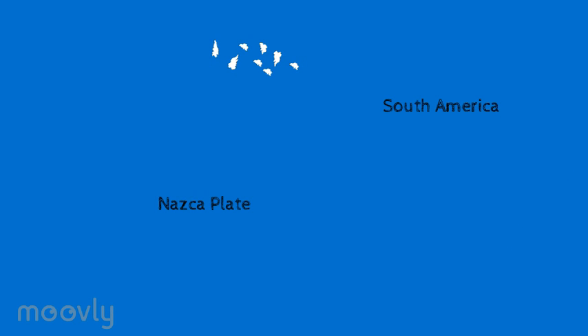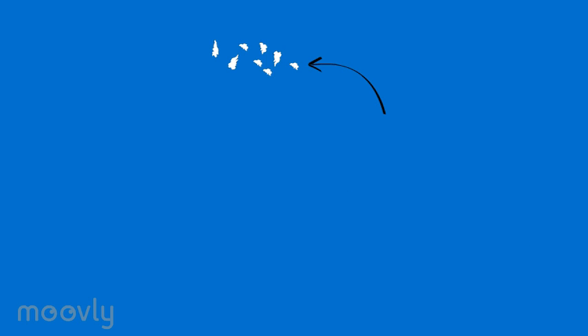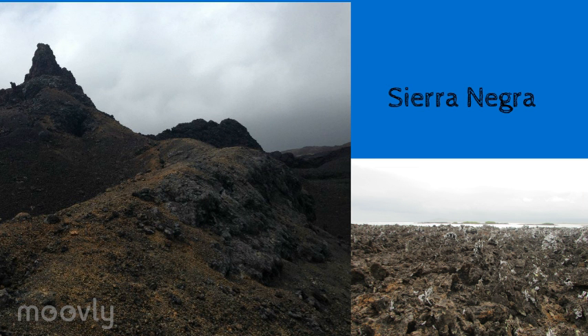Because the plate is moving toward South America, the oldest island is San Cristobal, which is millions of years old and is the closest to the coast of Ecuador. The seven islands descend in age from there, with the current hotspot being under the newest island, Isla Fernanda. This island still has volcanic activity on a daily basis on and around the island.